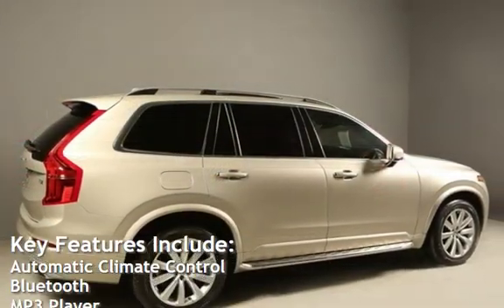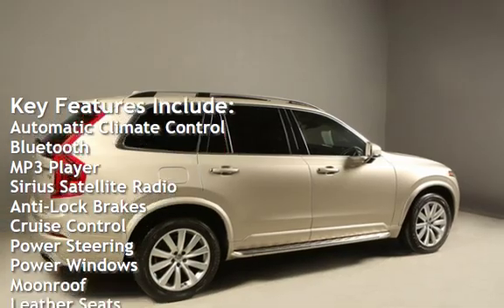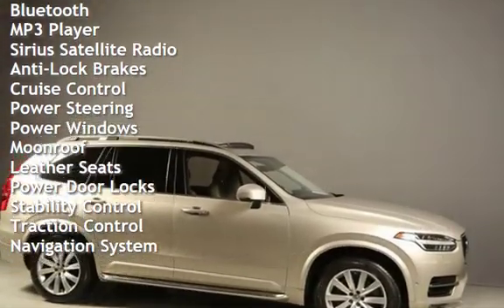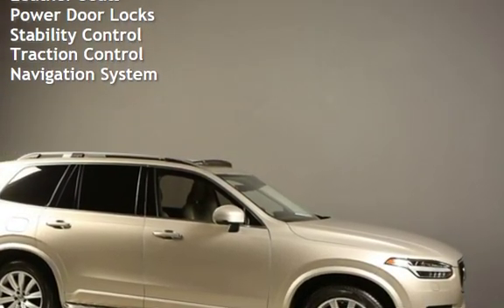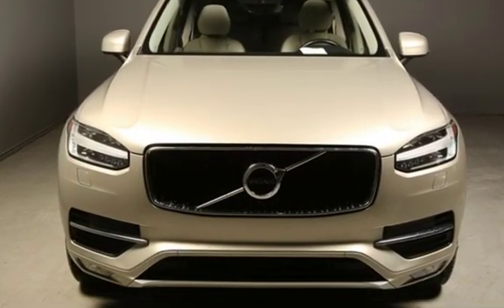Key features include automatic climate control, Bluetooth, MP3 player, Sirius satellite radio, anti-lock brakes, cruise control, power steering, power windows, moonroof, leather seats, power door locks, stability control, traction control, and navigation system.